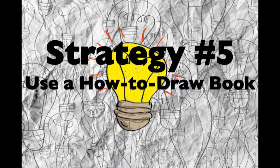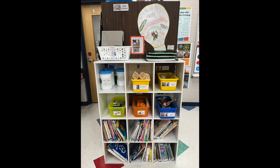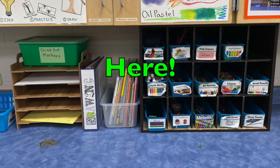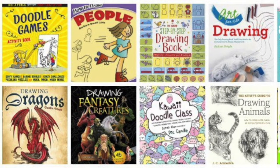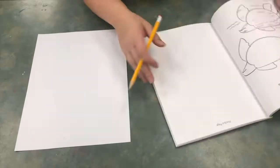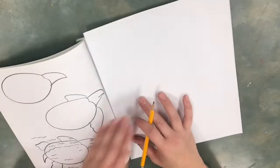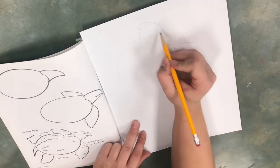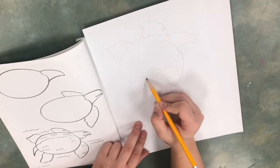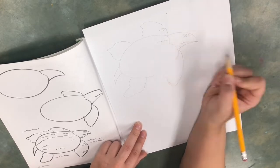Strategy number five: use a how-to-draw book. Due to limited space, the how-to-draw books are actually located in the drawing studio. They can be used to inspire ideas of your own and they can help improve your drawing craftsmanship. How-to-draw books show the steps of how to draw different objects, animals, people, and creatures. Find a book that has images you are interested in. When you find the images you want to draw, you will see step-by-step instructions. If you find it helpful to follow the instructions as written, you can do that. You can also look at the final image and try to recreate it without going through all the steps. The step-by-step directions are helpful because they help you make sure the proportions are correct. Discover which way is best for you.